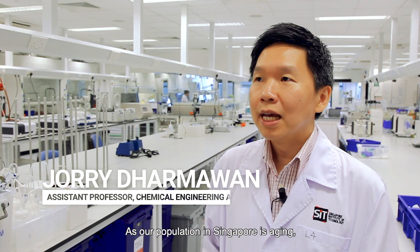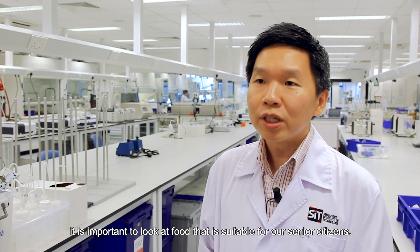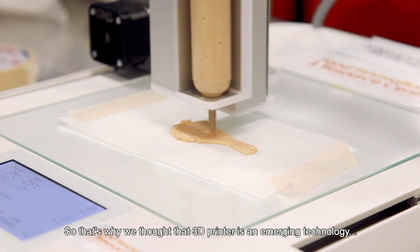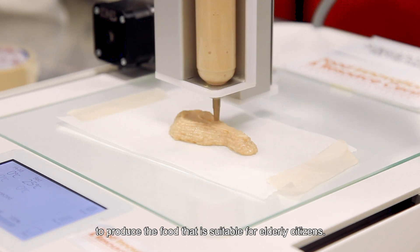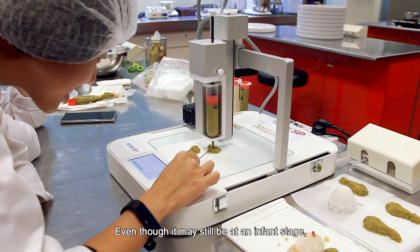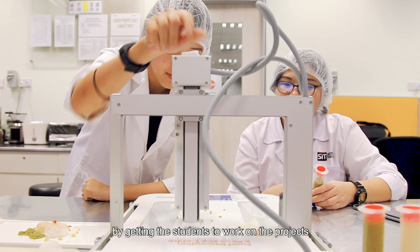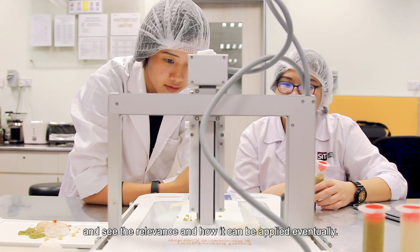As Singapore's population is aging, it is important to look at food that is suitable for our senior citizens. That's why we see the 3D printer as an emerging technology with potential to produce food suitable for elderly citizens. Even though it may still be at an early stage, we want to tap on this current momentum by getting students to work on projects and see how it can eventually be applied.